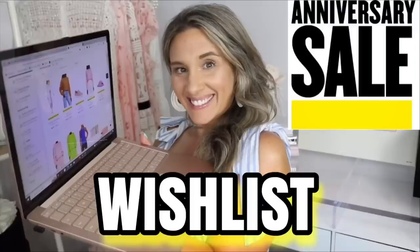If you guys didn't check out my recent video, I shared with you my Nordstrom wish list. So I thought I would take you guys along with me to see what items I'm able to get, what items I'm not able to get, and kind of give you an up-close view in case you guys are shopping the sale as well.